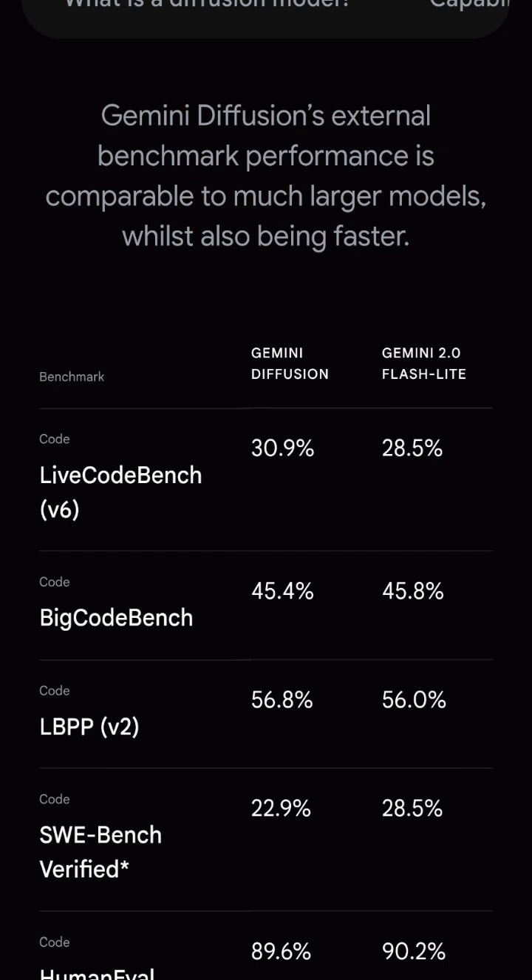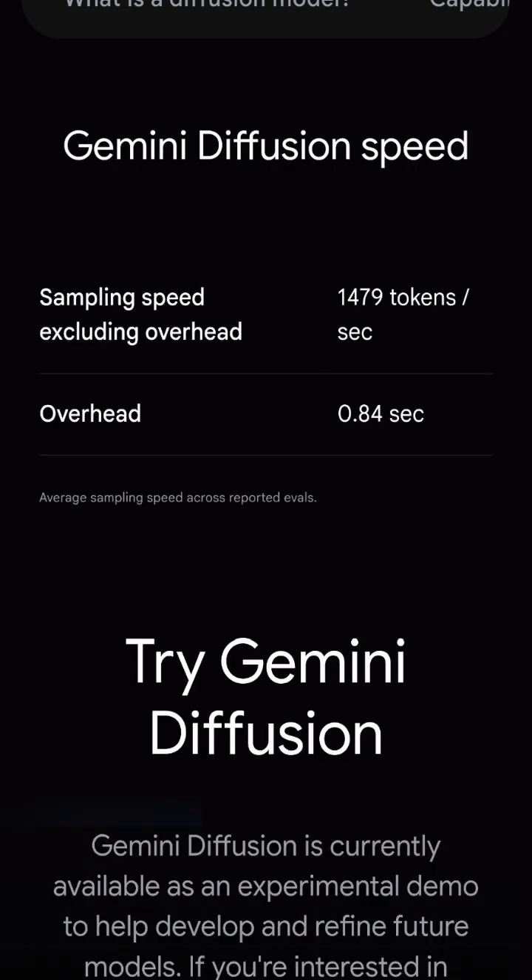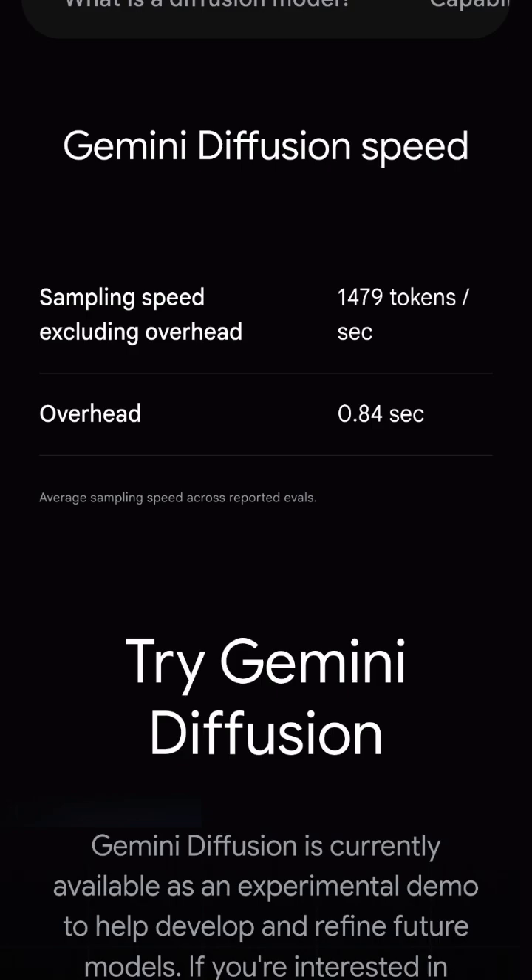In this chart, comparing with its previous model, you can see how fast it is — its speed is significantly higher than previous versions. Google Diffusion models are available to try on their site. You can get the demo version by registering on the Gemini Diffusion link and try out how fast it is.